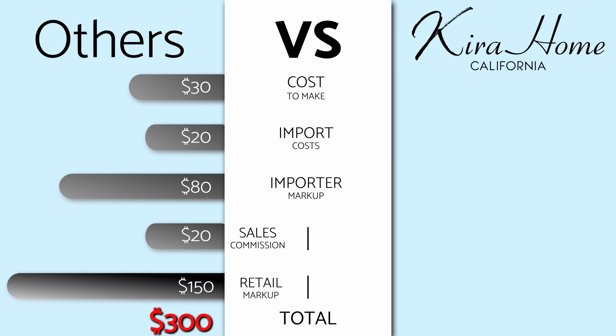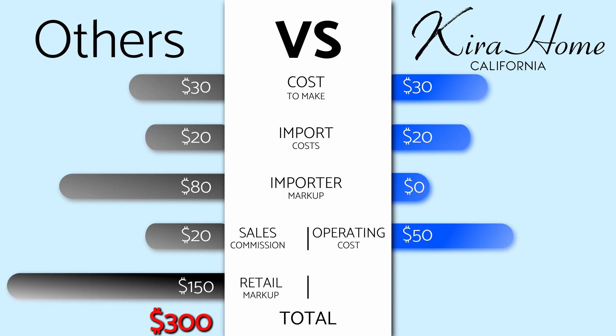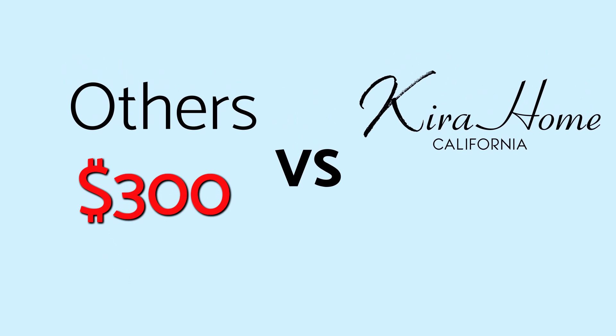At Kira Home we eliminate the middleman, so a light fixture costs $30 to make, $20 to import, has a $50 operating cost, and a $50 profit margin. So in total you end up paying $150.